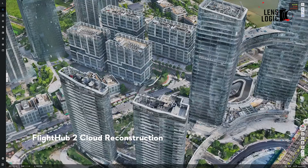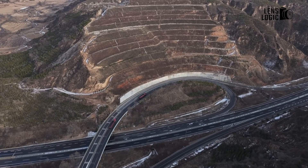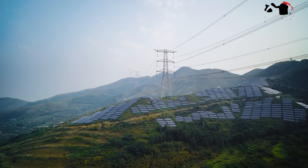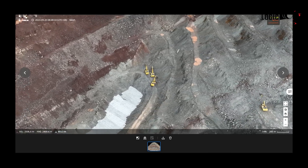Imagine being able to conduct routine surveying tasks with unprecedented efficiency and safety. The DJI Dock 2, coupled with the DJI Matrice 3D drone, can create high-precision 3D models based on collected flight data and then automatically adjust the camera's angle to capture the same area in subsequent flights.